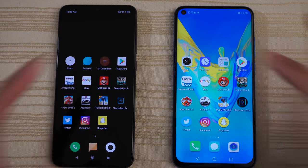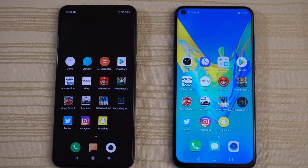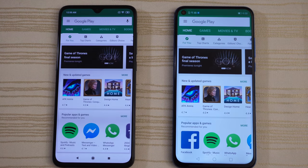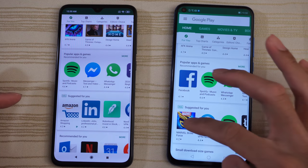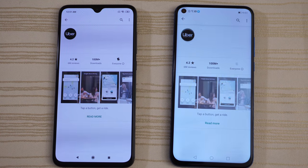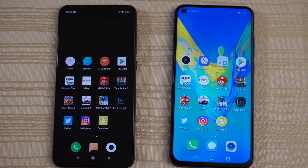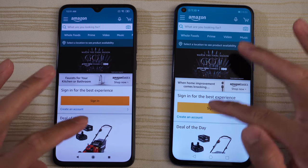Calculator on both — both lightning quick. Play Store on both — both lightning quick, can't tell the difference. Clicking on Uber — both quick. Amazon Shopping — dead heat.